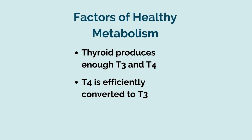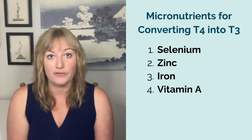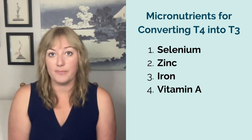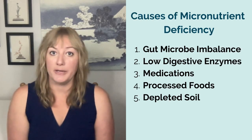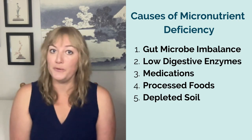Secondly, most of the hormone your thyroid makes starts out as T4, and it needs to be transformed or converted into T3 in order to actively bind to your cells and cause a change in your metabolism. This conversion requires a lot of micronutrients, including selenium, zinc, iron, and vitamin A. And these nutrients are often deficient because of things like gut microbe imbalance, low digestive enzymes, medications, processed foods, and depleted soil. And guess what? Most doctors don't test these micronutrient levels.